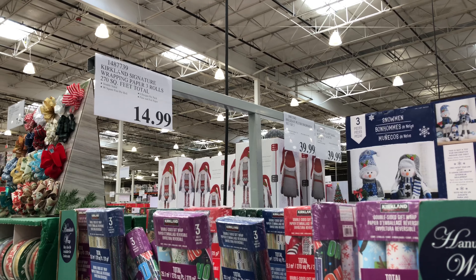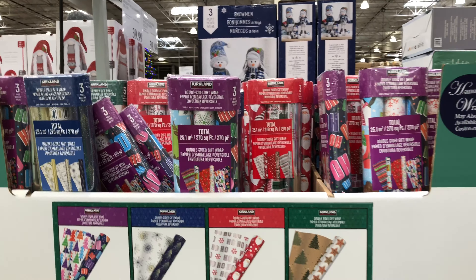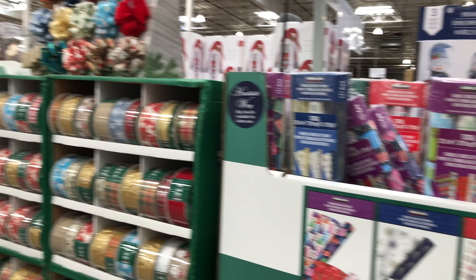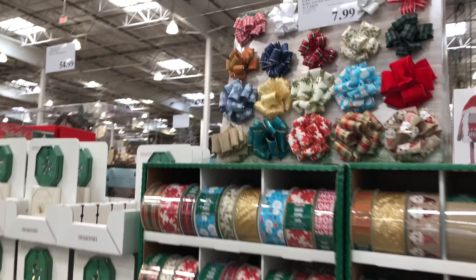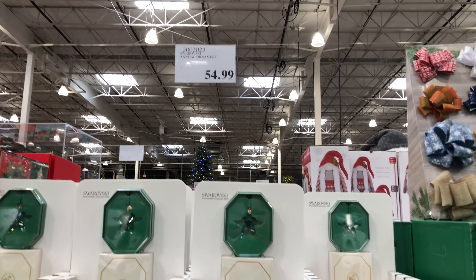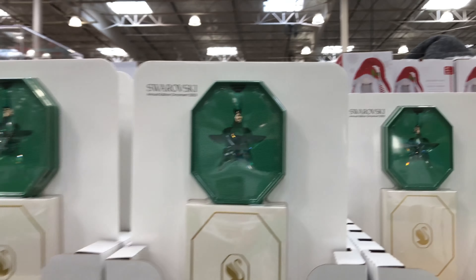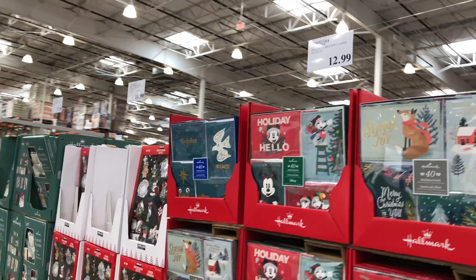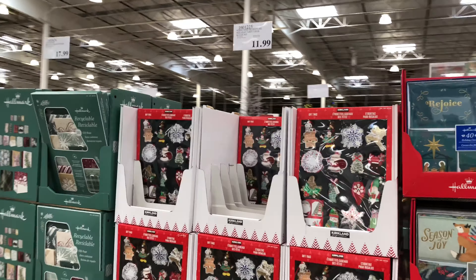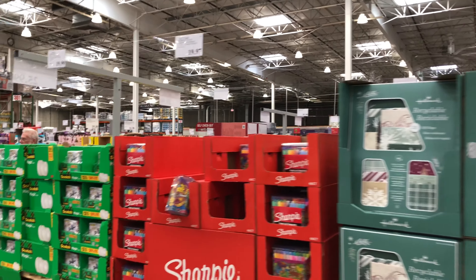Next up, it looks like we have some garland greenery — nine feet in length with dual colors and LED lights, in white or multi-color versions. You can connect up to four different garlands and there are six light functions. There's a pre-lit LED garland and they also have some more glittery and sparkly options. Both sets are $49.99, and you can connect up to 30 sets for either one.